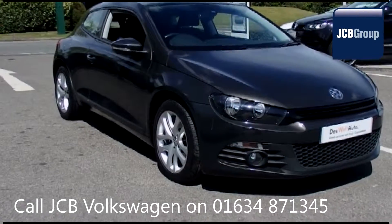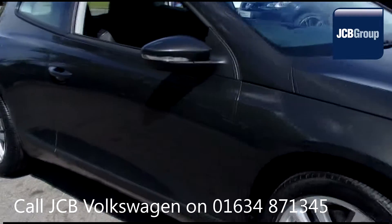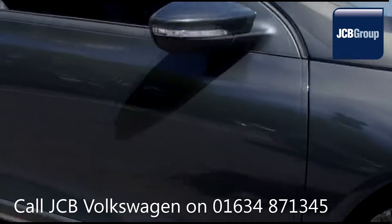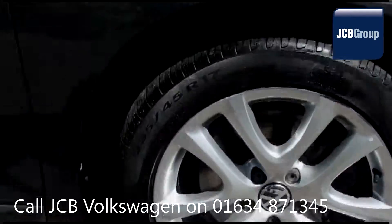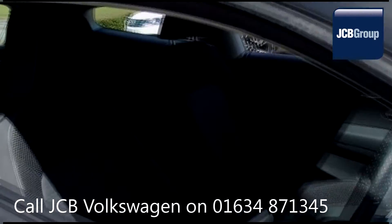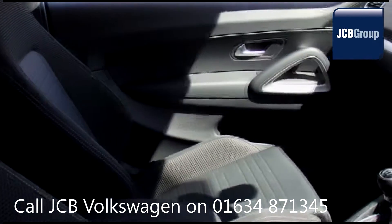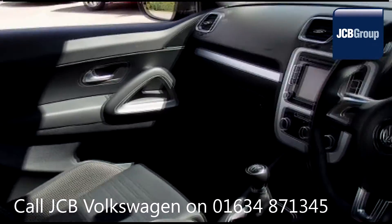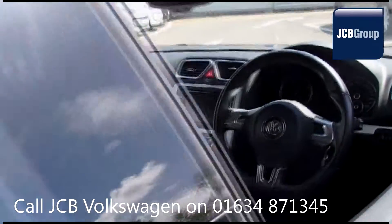Hello, welcome to the JCB Volkswagen Approved Used Car Channel. The Das WeltAuto Used Car Program is designed to give you the same exceptional level of experience as a new car customer, giving you complete confidence and peace of mind. Our skilled Volkswagen trained technicians carry out a thorough workshop and test drive inspection of every used car.